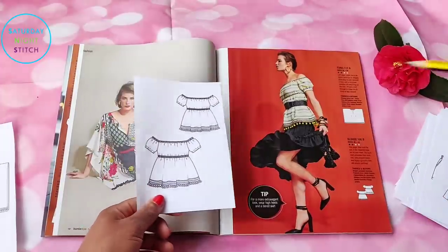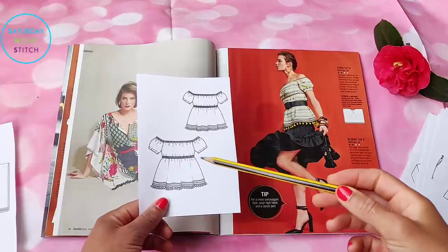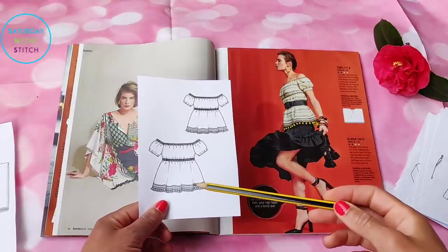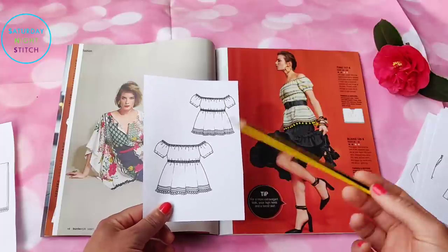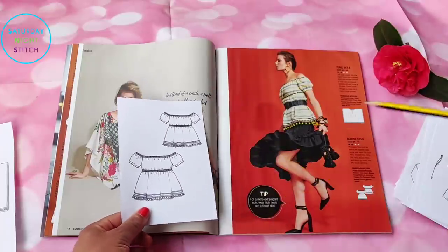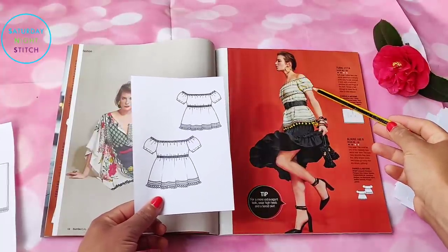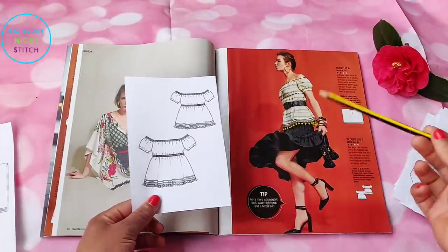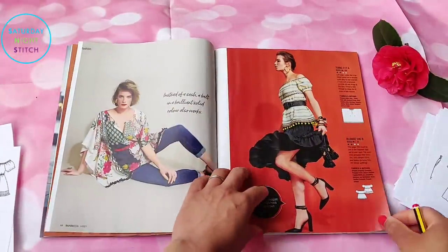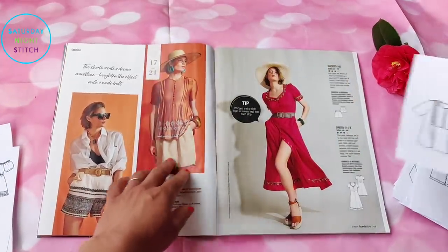Then we've got a peasant-style top — I think it was in the plus size section of the previous issue. It's cute if you just want a nice off-shoulder top with shirring, and they've added a pom-pom trim at the bottom to give it that lovely prairie/folkloric look.